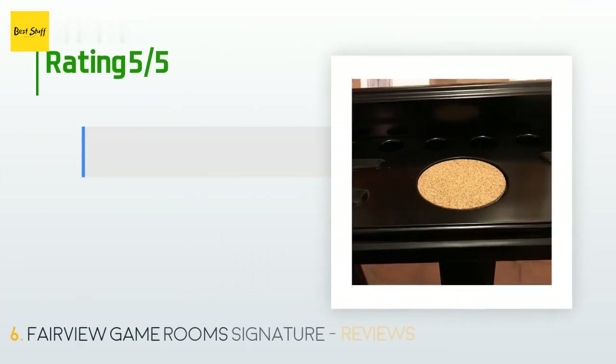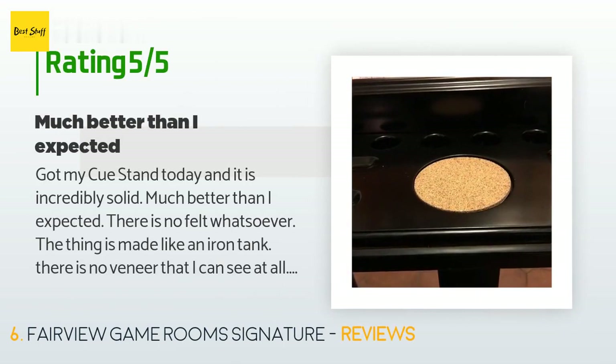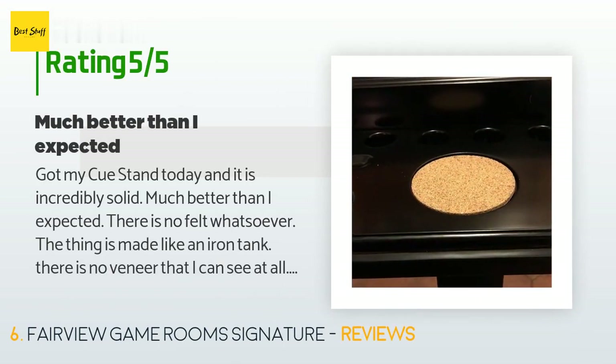This product has an average of 4.7 stars from more than six customer reviews. A customer said: got my cue stand today and it is incredibly solid, much better than I expected. There is no felt whatsoever — the thing is made like an iron tank. There is no veneer that I can see at all; looks like the whole thing is coated with some very sturdy black resin.